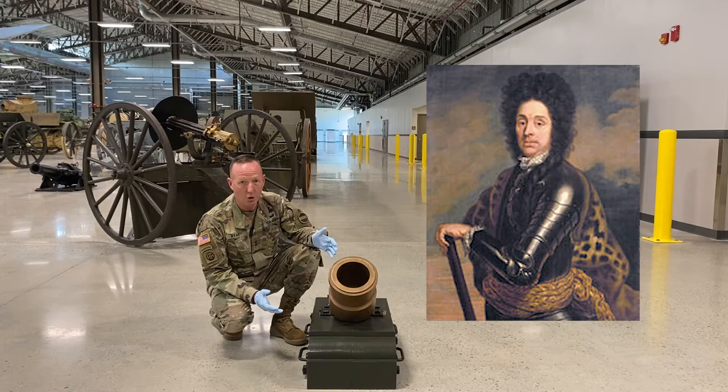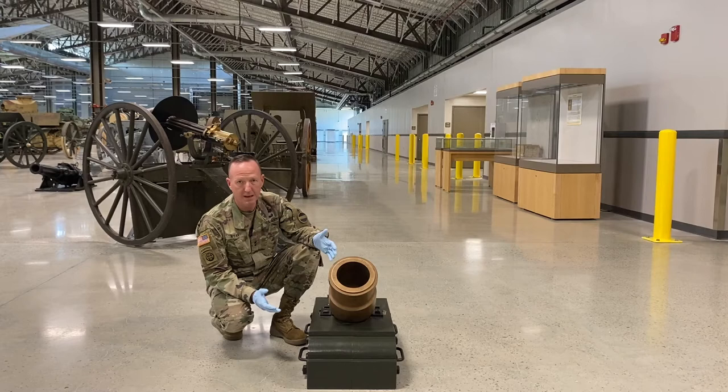The Cohorn was invented by a baron named Cohorn from the Netherlands — he was of Dutch descent — and he used a very similar design mortar in sieges in Belgium as early as 1692. So the design of this didn't change much over the centuries, and this mortar was used all the way up through the Civil War timeframe.